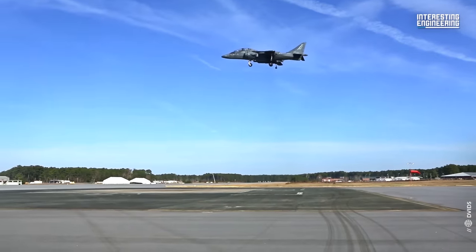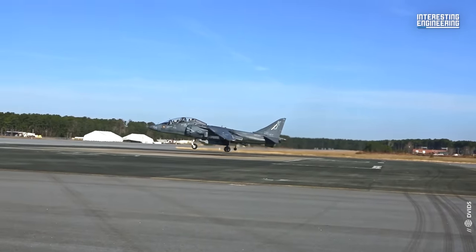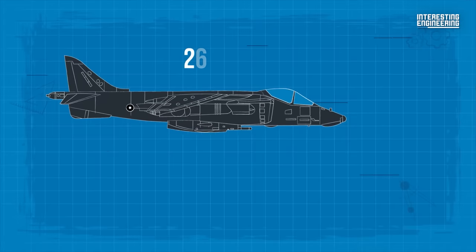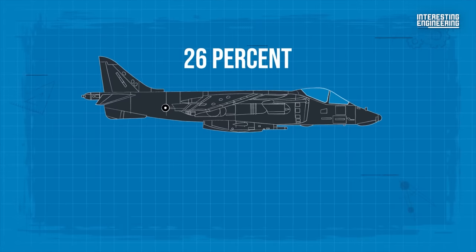The Harrier II is the first combat aircraft to employ composite materials extensively. They are used on the wings, rudder, flaps, nose, forward fuselage, and empennage. In total, 26% of the aircraft's structure is made of composites.